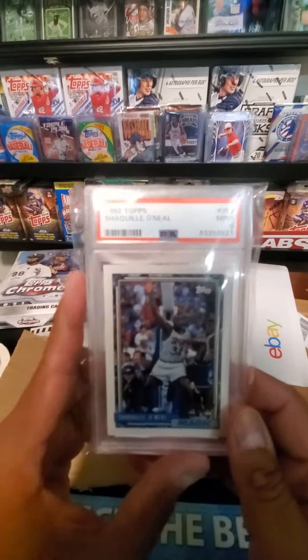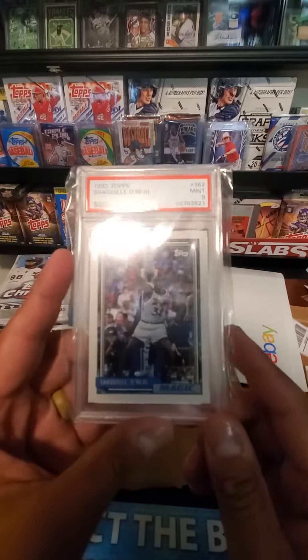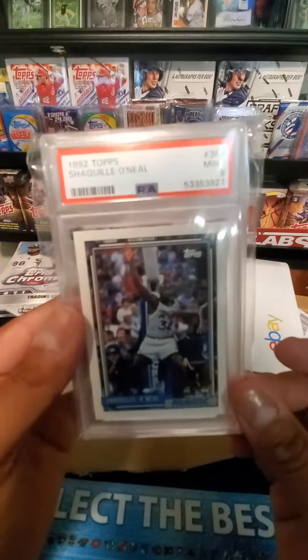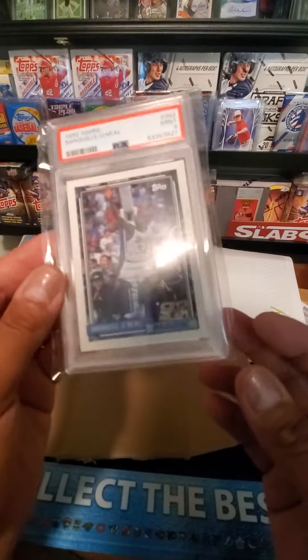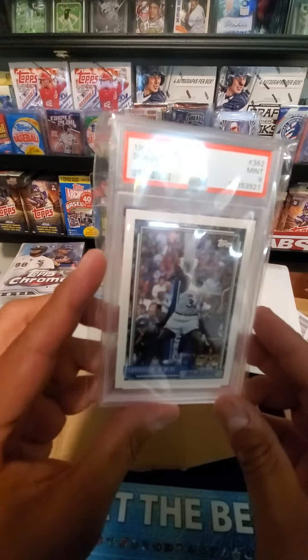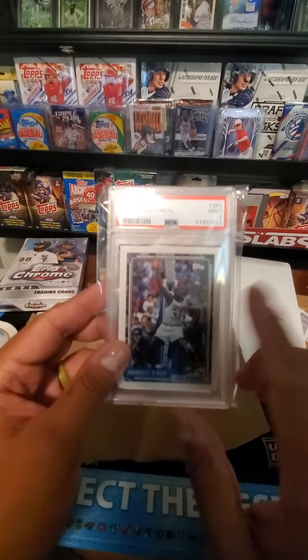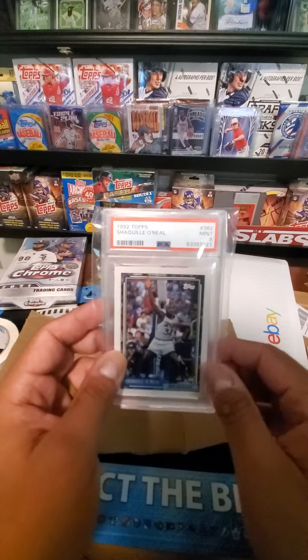Next card — recently sold: 1992 Topps Shaquille O'Neal #362, PSA 9. I didn't put it underneath the magnifying glass, but it looks pretty damn good for a PSA 9. The centering on it is awesome. I actually have two of these that look the exact same way. This real number is the one that just sold last — two for $21.